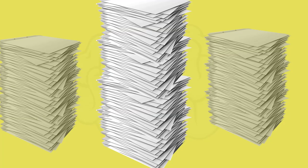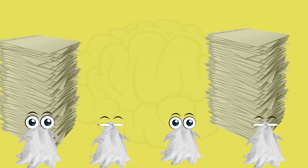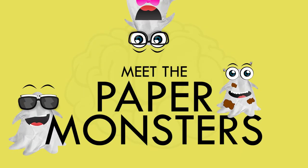Take it down to size. Separate the paper monster into three or four smaller piles based on how they can be defeated. Each pile should represent how to attack that particular paper monster to take it down for good. Meet the paper monsters — they're not big and scary. They're cute.